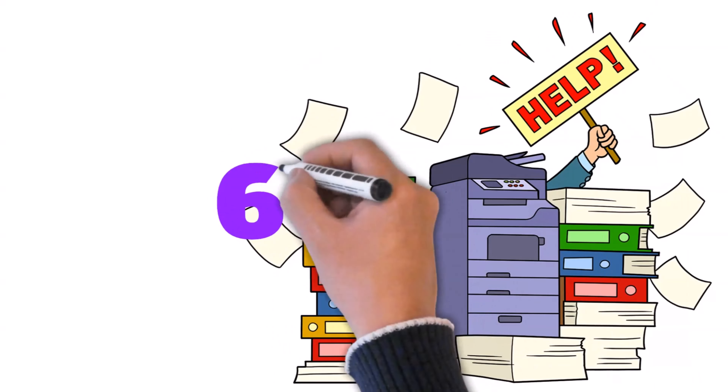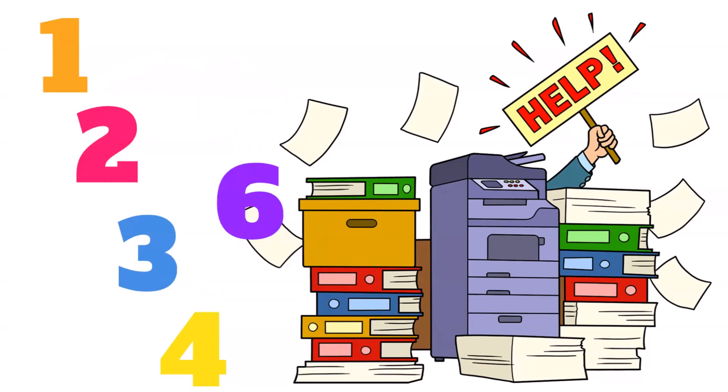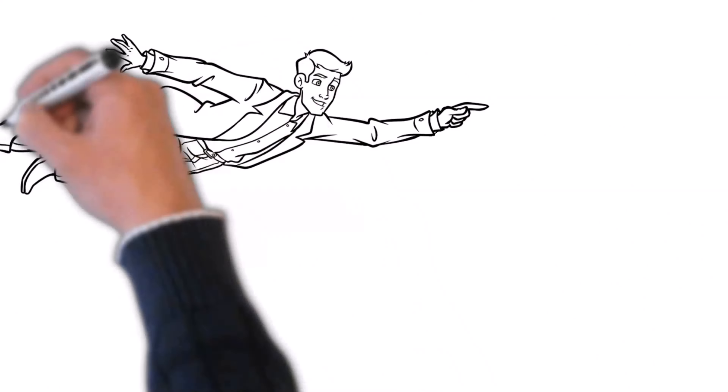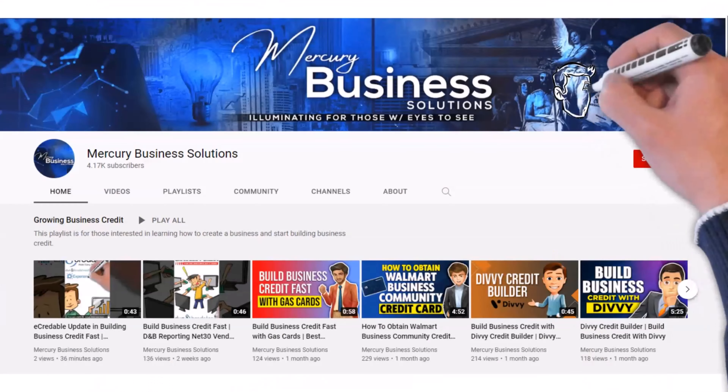In today's video, we will provide you with 7 starter vendors that will not require a personal guarantee. If you are new to the channel, then welcome. We are here to help you with your personal and business finances, credit, and growth opportunities.